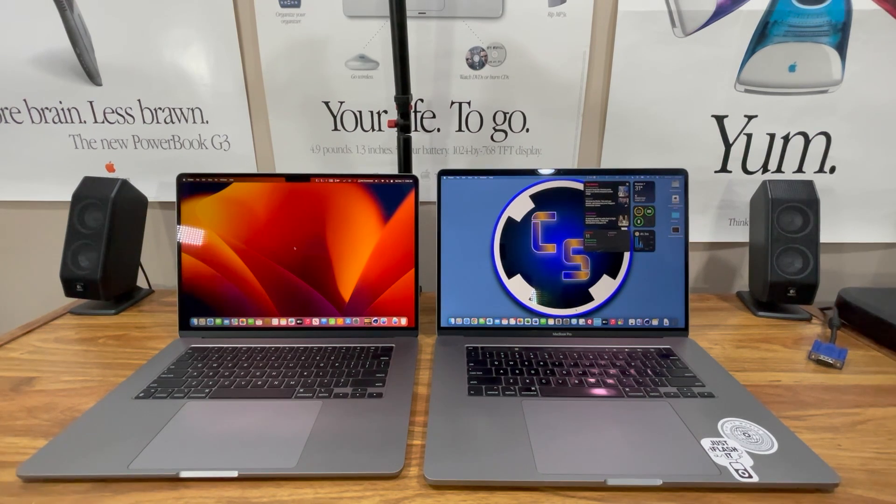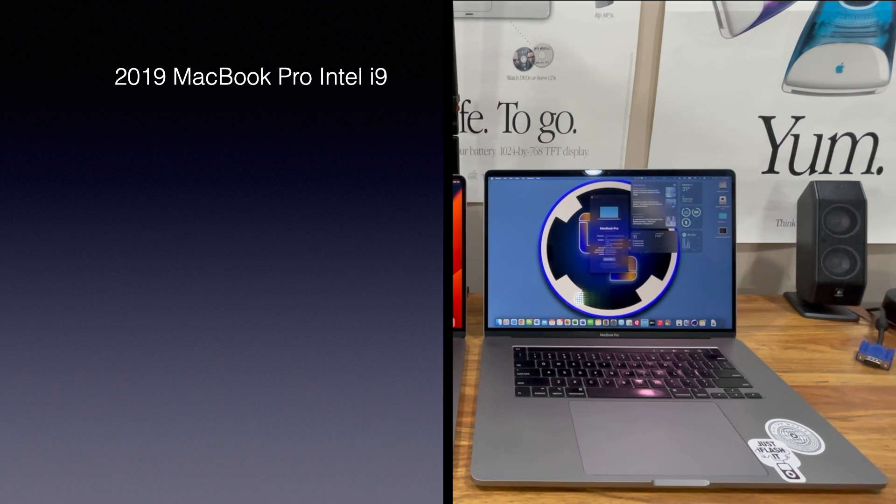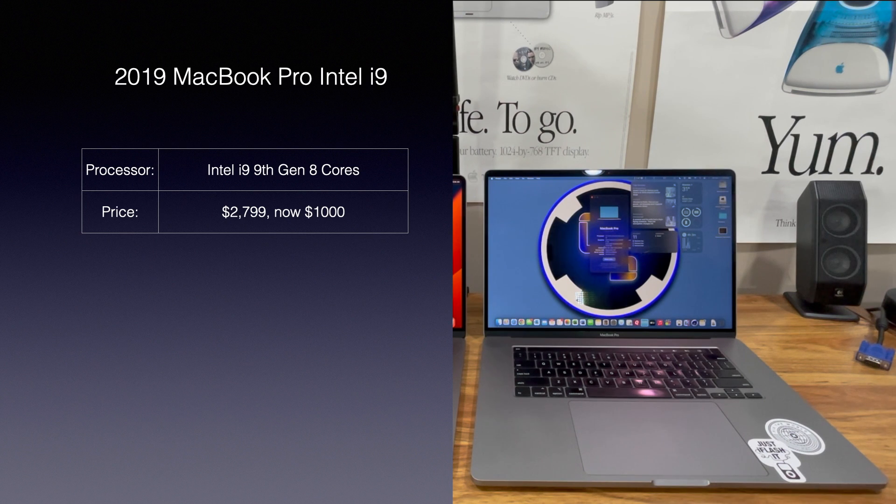First thing we're going to do is go over the specs and pricing of these two MacBooks. The first one is my 2019 MacBook Pro. As I mentioned at the beginning, this is an Intel i9. New in 2019, it would have cost $2,799. I purchased this one a little over a year ago for $1,000, and from the research I've done, they're still anywhere between $800 and $1,000 depending on the condition.